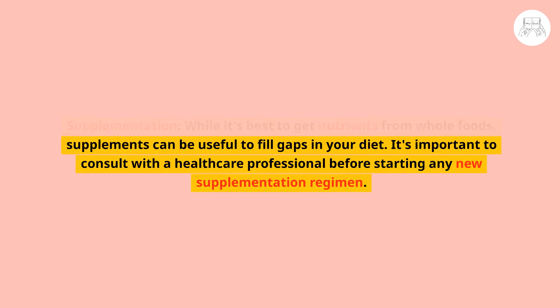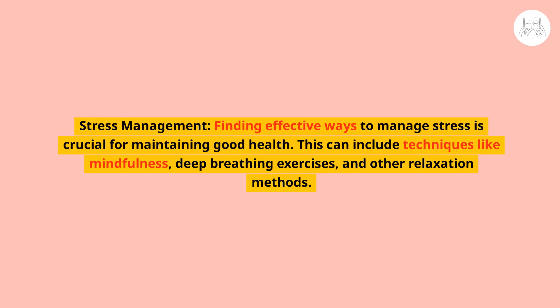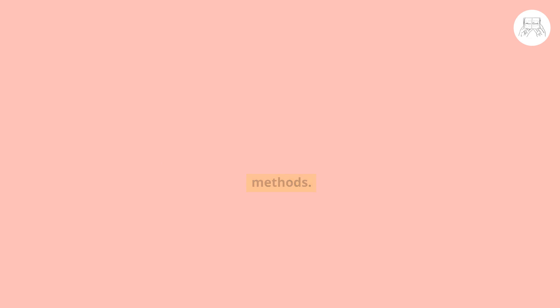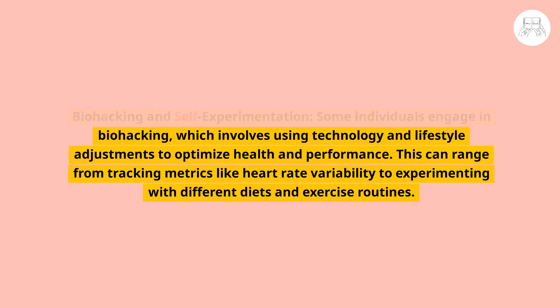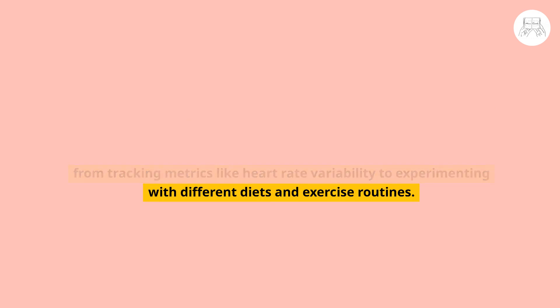Finding effective ways to manage stress is crucial for maintaining good health. This can include techniques like mindfulness, deep breathing exercises, and other relaxation methods. Some individuals also engage in biohacking, which involves using technology and lifestyle adjustments to optimize health and performance — ranging from tracking metrics like heart rate variability to experimenting with different diets and exercise routines.